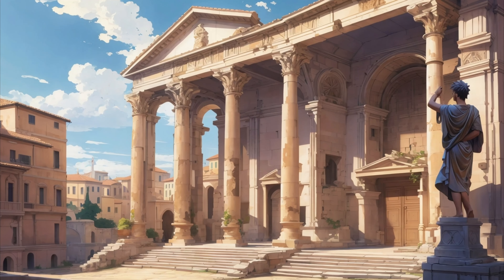The Roman Empire, with its vast territories and rich cultural heritage, has left an indelible mark on the world's architectural landscape. Renowned for its grandeur and advanced engineering, the empire's monumental structures stand as a testament to its greatness.